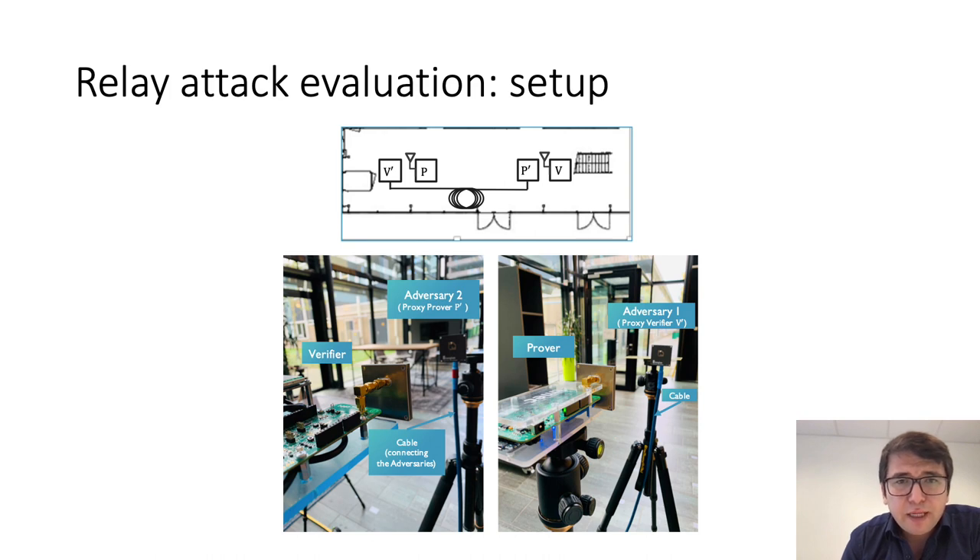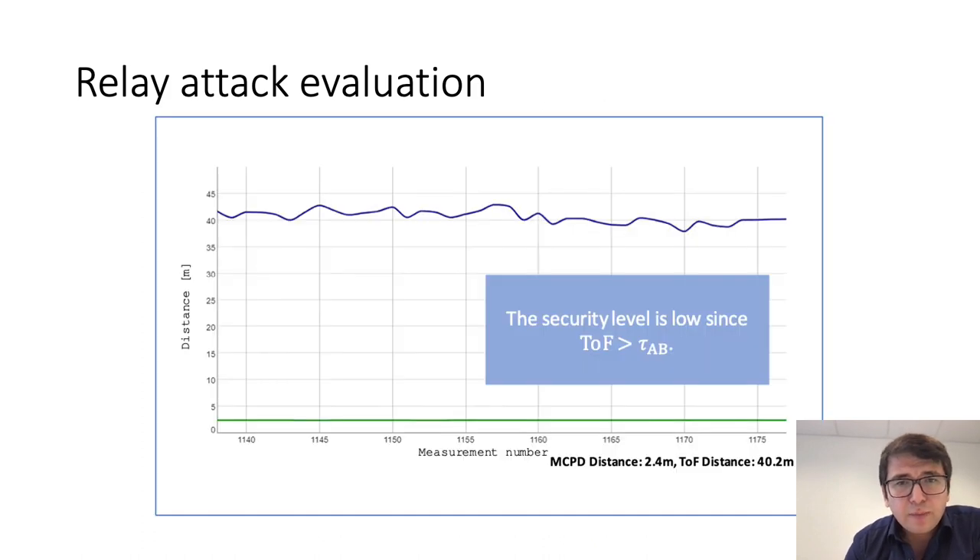In this setup, the verifier and prover are beyond each other's communication range. The relay attack adversary consists of two antennae and a cable connecting them, and it simply relays the signal between the verifier and prover without any processing. We use a frequency step size of four megahertz so that the ambiguity bound is 37.5 meters, allowing us to evaluate the attack using shorter cables.